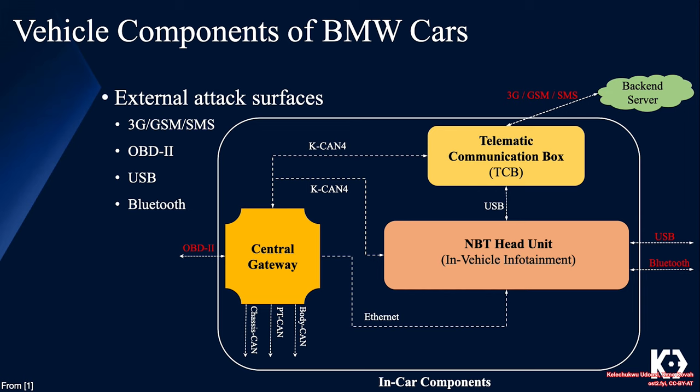The following illustrates some components of connected BMW cars and their respective attack surfaces. The telematic communication unit interacts with an external actor via 3G GSM SMS protocols. The MBT head unit interacts with an external actor via USB and Bluetooth technology. The central gateway interacts with external actors via the OBD2 interface.